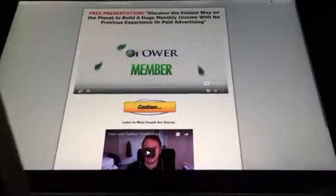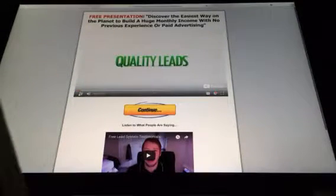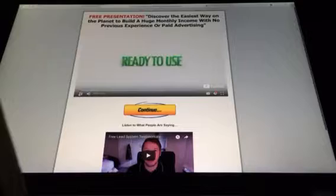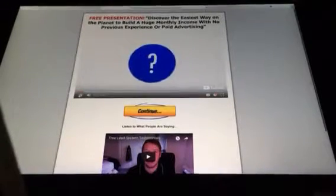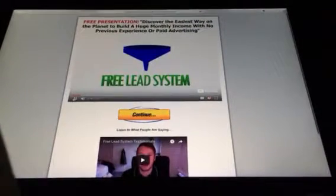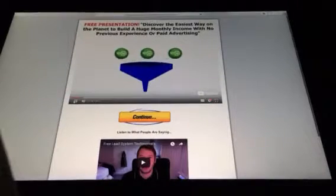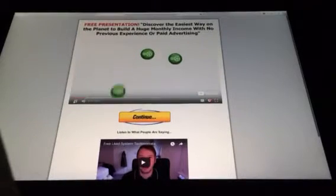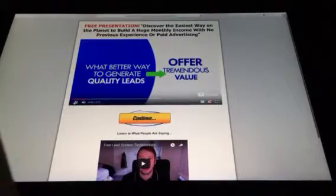As a member of the Power Lead System, you'll have a huge unfair advantage in generating quality leads. This amazing feature is ready for you to start using immediately. It's a funnel that allows you to give away a free lead system to your prospects, and you can use this funnel to promote anything you want. What better way to generate good quality leads than to offer something with tremendous value?